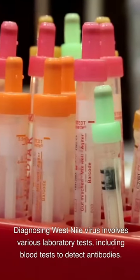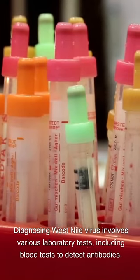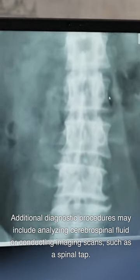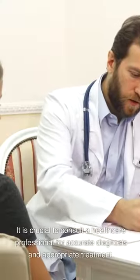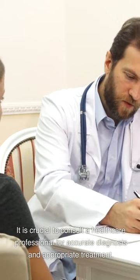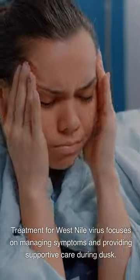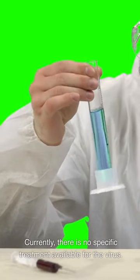Diagnosing West Nile virus involves various laboratory tests, including blood tests to detect antibodies. Additional diagnostic procedures may include analyzing cerebrospinal fluid or conducting imaging scans, such as a spinal tap. It is crucial to consult a healthcare professional for accurate diagnosis and appropriate treatment. Currently, there is no specific treatment available for the virus; treatment focuses on managing symptoms and providing supportive care.